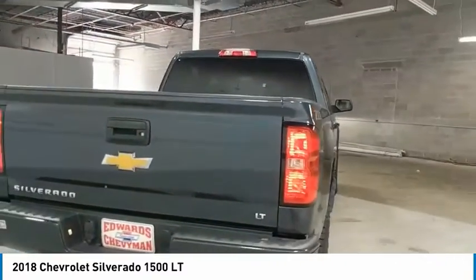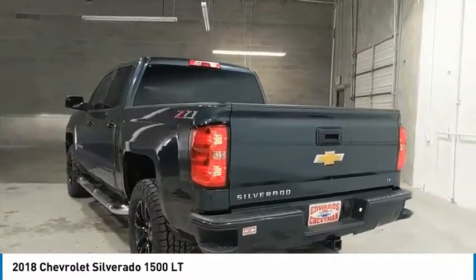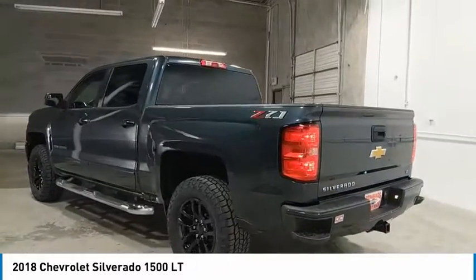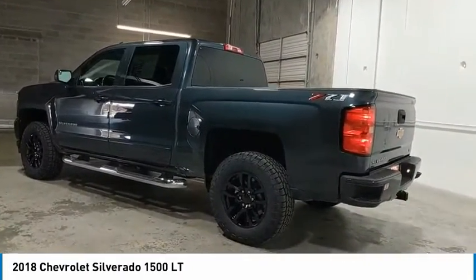Towing package, bed liner, aluminum wheels, running boards, heated side mirrors, traction control, daytime running lights, remote keyless entry, fog lights, mirror memory.